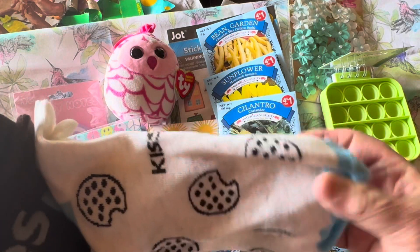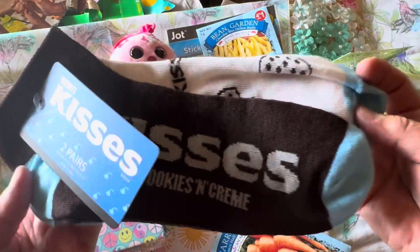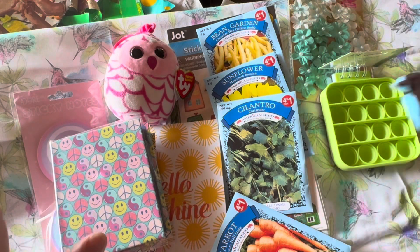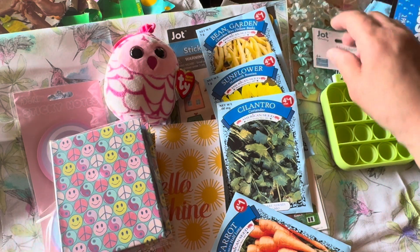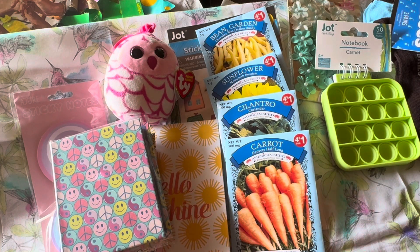Speaking of socks, I picked up this two-pack of Hershey's Kisses and Hershey's Cookies socks — I thought these were adorable. What a deal: a dollar twenty-five for two pairs of socks. The Fruit Loop socks I gave my granddaughter were also a two-pack featuring the Fruit Loops bird and the cereal.